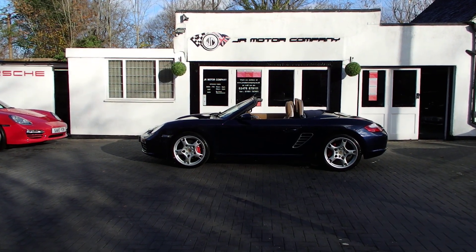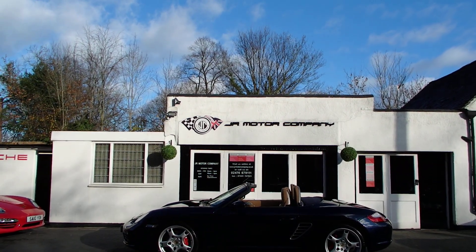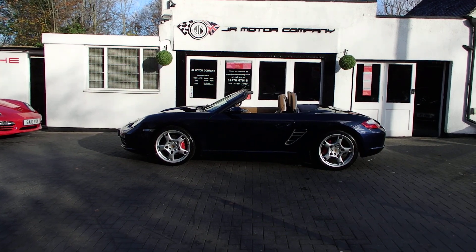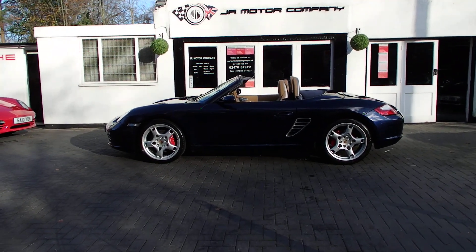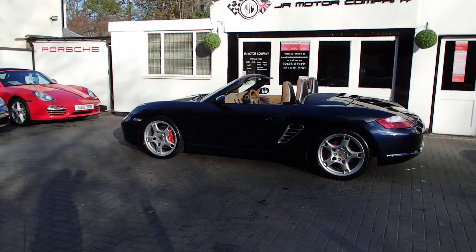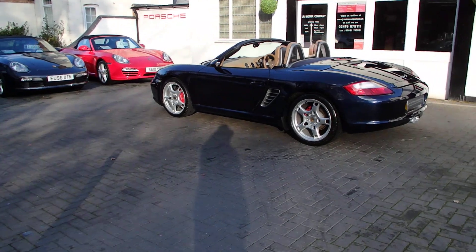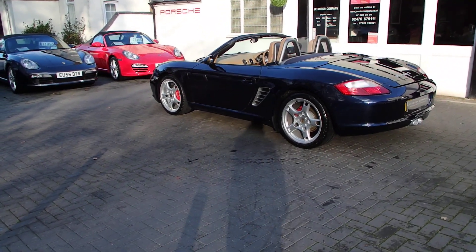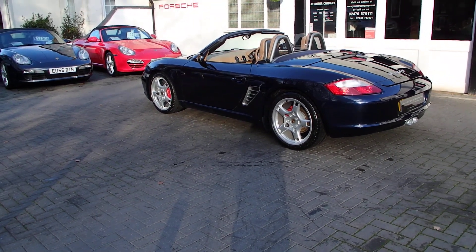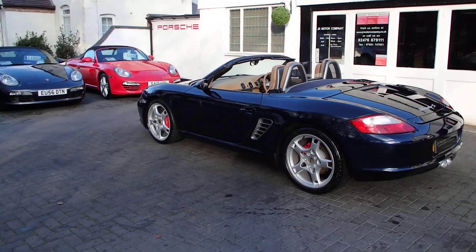Hi guys and welcome to a sunny, still autumn day — really cold, but this will brighten you up. Boxster 3.2 S, 2006, in midnight blue metallic. This is a really rare car, and this one is midnight blue with sand beige, which is an absolutely cool colour combination.